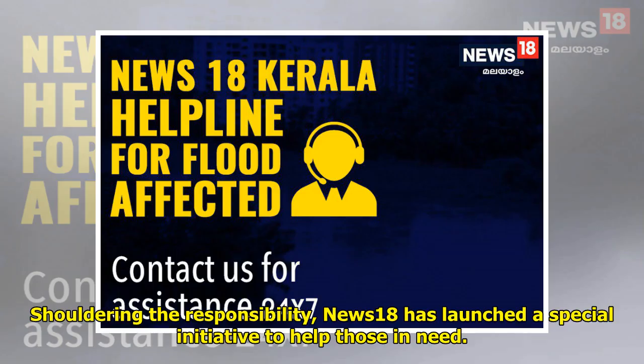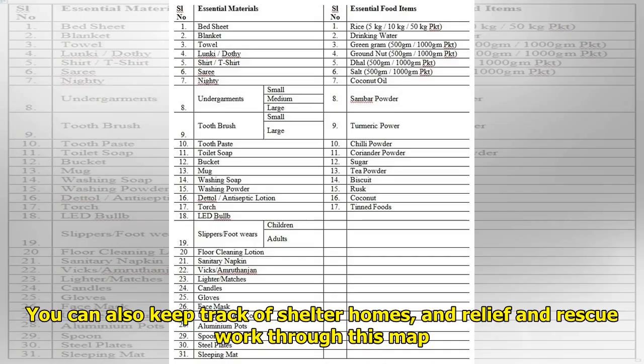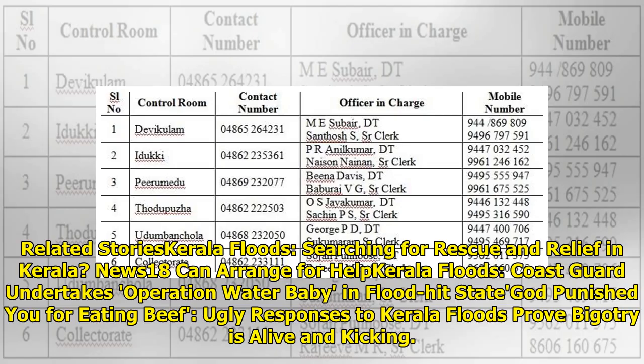Shouldering the responsibility, News18 has launched a special initiative to help those in need. You can also keep track of shelter homes and relief and rescue work through an interactive map.